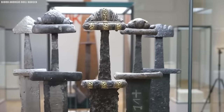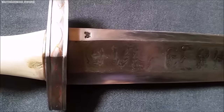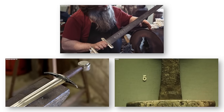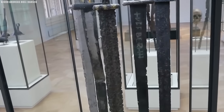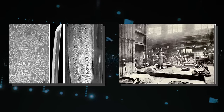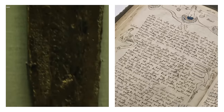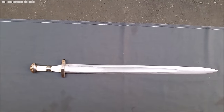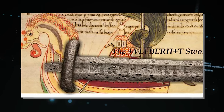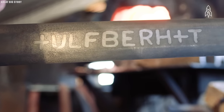Number 18: Ulfberht Swords. In the annals of history, some weapons rise above the rest, becoming legends in their own right. The Ulfberht Sword stands tall as a masterpiece of medieval craftsmanship and a symbol of power, prestige, and innovation. These swords were crafted during the Viking Age, primarily between the 9th and 11th centuries. What set them apart was their remarkably high-quality steel — forged from crucible steel, a technique that remained a closely guarded secret. These swords bore an inscription reading 'Ulfberht,' likely that of a skilled swordsmith or a brand name used to signify quality.